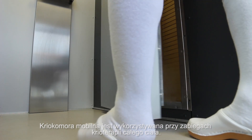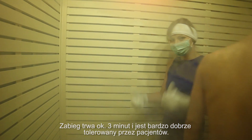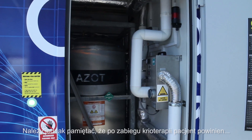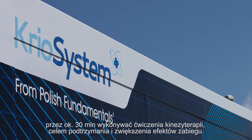Whole body cryotherapy also has wide applications for the rehabilitation of patients with diseases of the locomotor system. Whole body cryotherapy treatment is very short — it lasts for just two to three minutes and is easily tolerated by users. It should be followed by about 30 minutes of simple exercise to increase and consolidate the beneficial effects of the treatment.